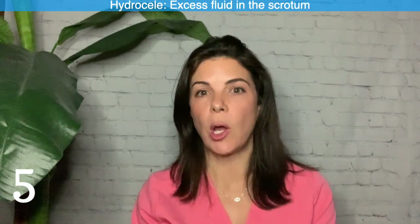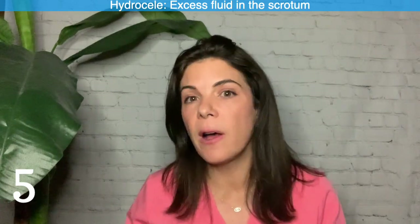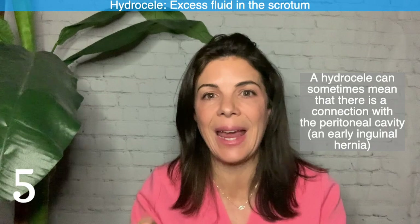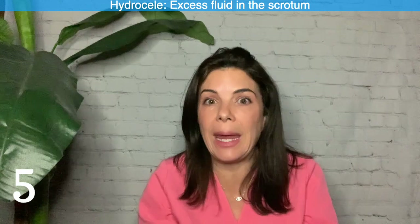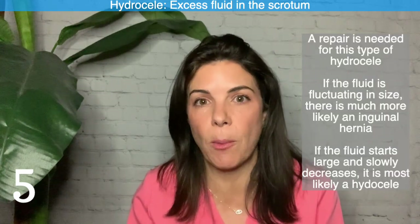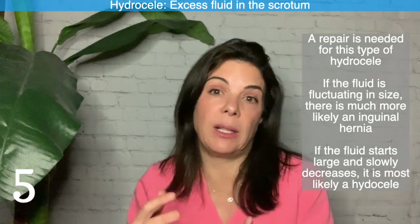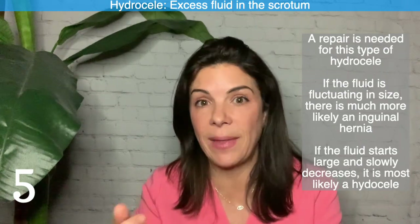Five: a hydrocele is when there is excess fluid in the scrotum. Many babies are born with this and it normally freaks parents out. In the vast majority of cases the fluid gets reabsorbed and the hydrocele goes away. However, sometimes it could indicate a connection with the peritoneal cavity — essentially an early inguinal hernia — which needs to be repaired. The key sign is if the fluid volume fluctuates, getting larger and smaller repeatedly. If it's large at birth and slowly disappears, it's not a true inguinal hernia.